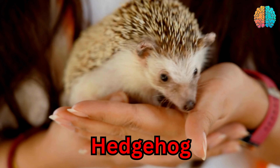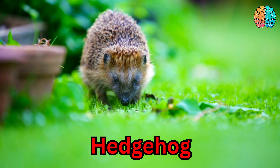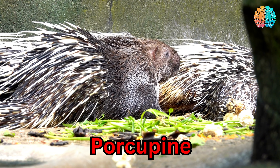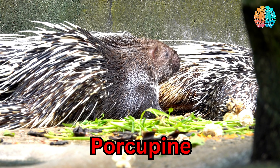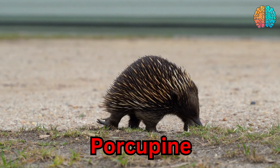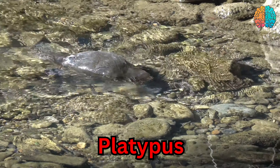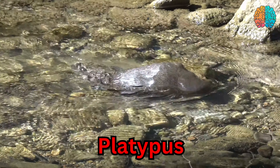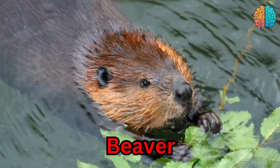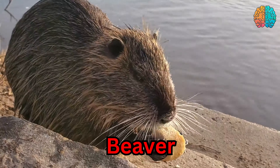This is a hedgehog. Hedgehog. This is a porcupine. Porcupine. This is a platypus. Platypus. This is a beaver. Beaver.